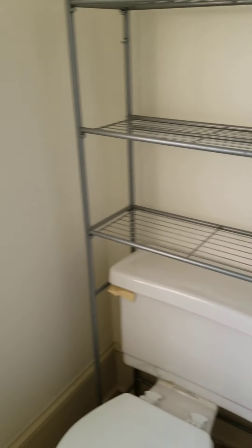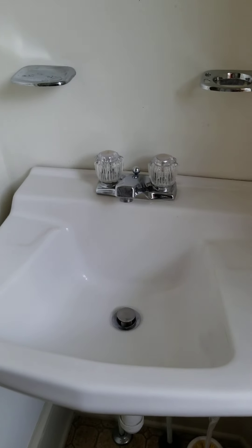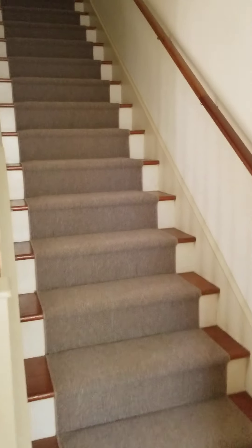Here's the half bath right off the main floor. It also has a little window looking out, so you can see this apartment has lots of light. A cute little window and sink. And then we're going to make our way upstairs.